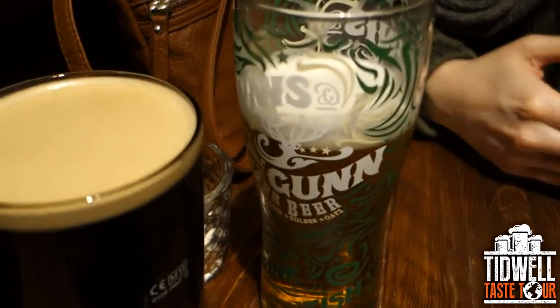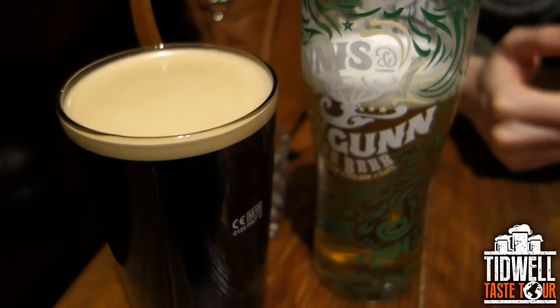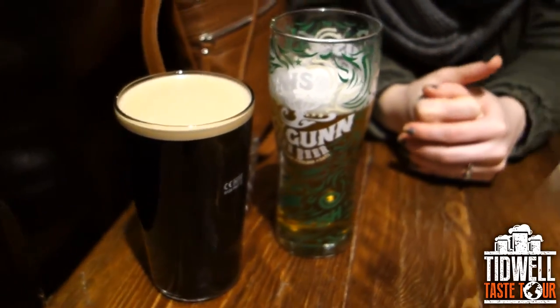The Innes & Gunn lager — I like it. I don't know what I'd rate it, probably like a seven. But I like it, it's pretty good actually. On to the next one from the Mitre.